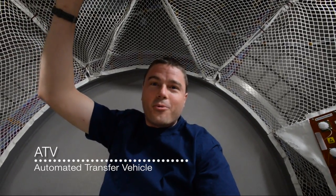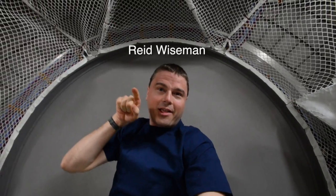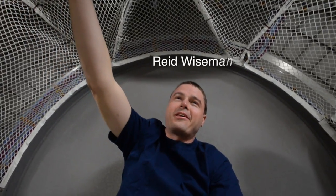Here we are at the back of the ATV — the very back end of the space station. We're going 18,000 miles an hour in this direction. I'm going to kick off and we'll do a quick fly-through of the stack of the International Space Station.